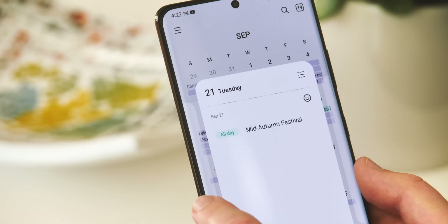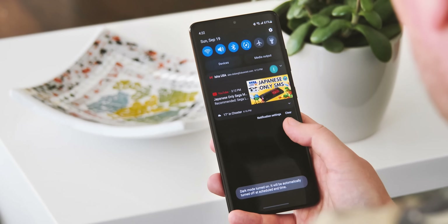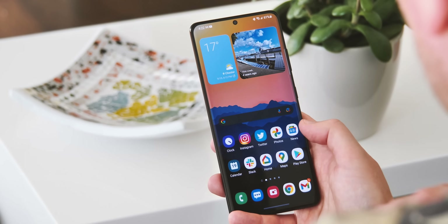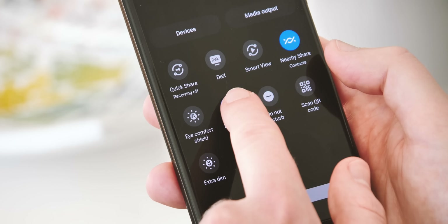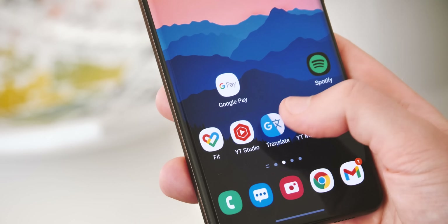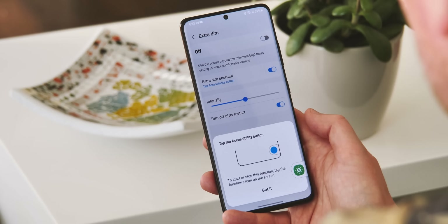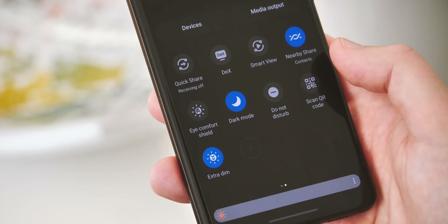Another neat new feature on the home screen is how dark mode now interacts with it. Since One UI 3, it's automatically darkened your backgrounds in night mode, and now the same applies to icons as well, though this feature only appears to be partially functional in this current One UI beta. Samsung has also introduced a Pixel-style extra dim mode, presented as more of an accessibility feature, which can also be activated via a quick settings shortcut once you've found it.